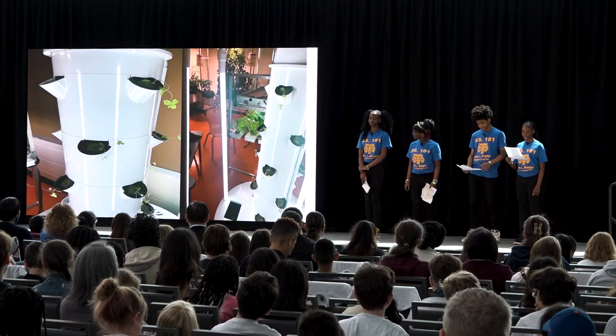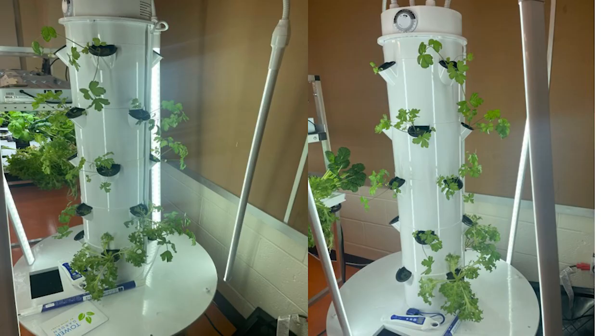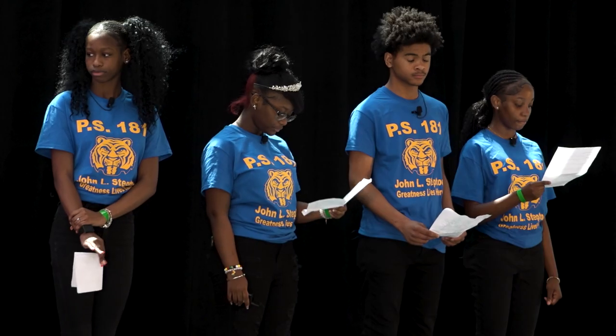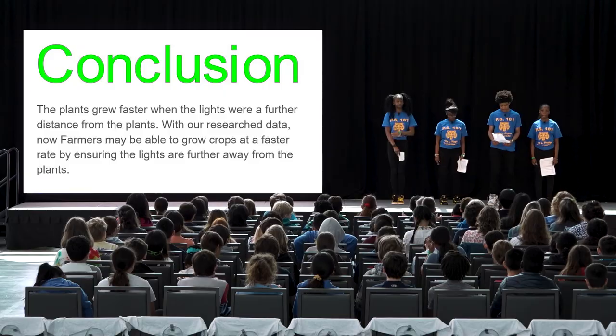The plants grew faster when the lights were a further distance from the plants. With our research data, now farmers may be able to grow plants at a faster rate by ensuring the lights are further away from the plants. Thank you for listening to our presentation. Have a wonderful day.